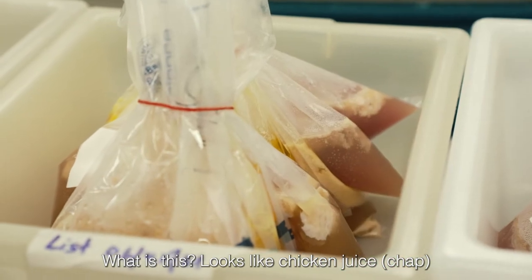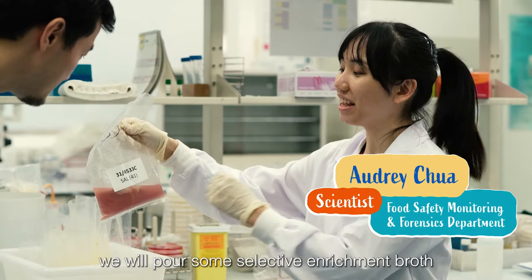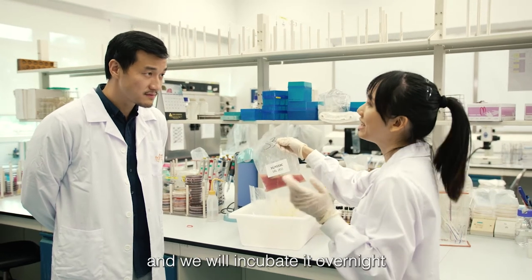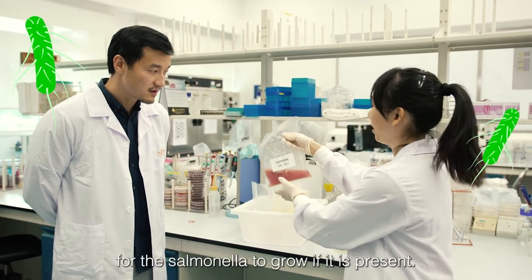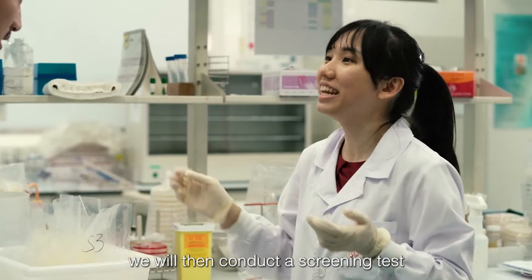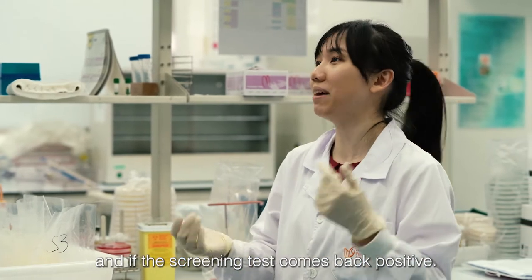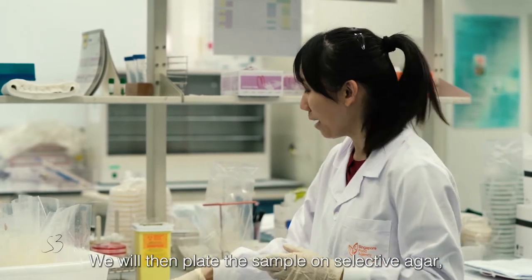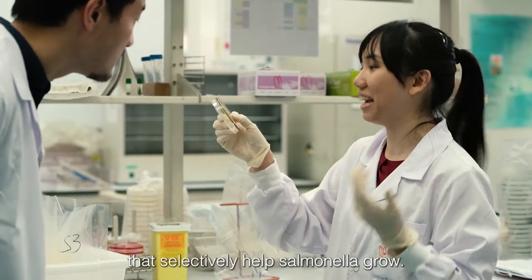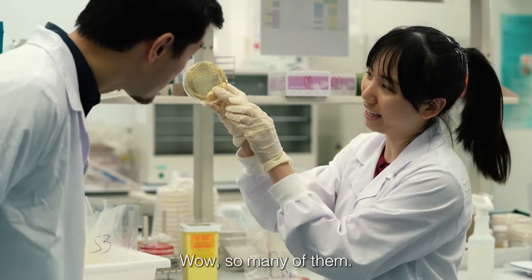What is this? Looks like chicken juice. Actually, it's just the chicken sample when it arrives. We pour some selective enrichment broth that helps the salmonella grow, and we incubate it overnight to give sufficient time for the salmonella to grow if it's present. After that, we conduct a screening test to find out whether there is salmonella DNA present. If the screening test comes back positive, we plate the sample on selective agar that selectively helps salmonella grow. On this green agar, salmonella should appear as black colonies.